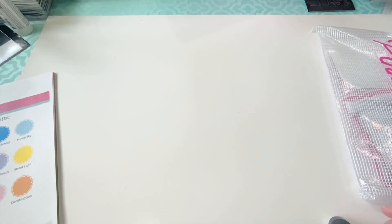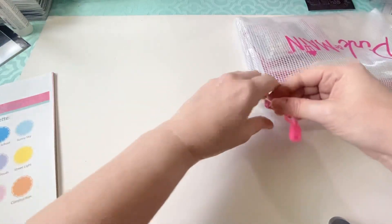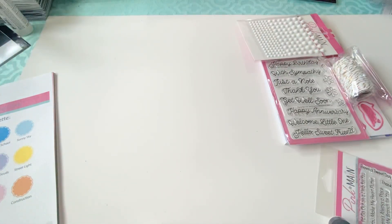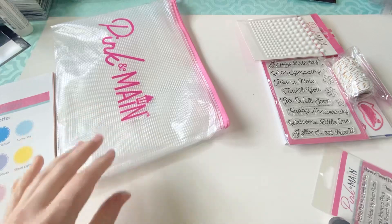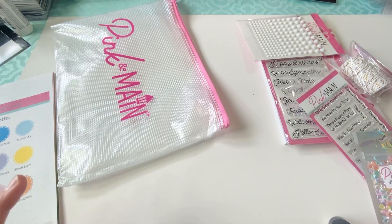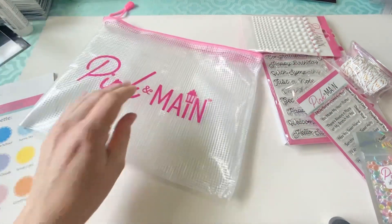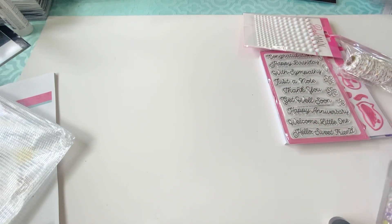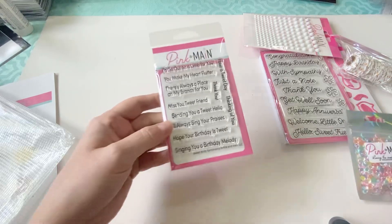One reason I thought about not getting this kit was because I just got some Queen and Company shakers that were bird themed. So I didn't really feel like I needed any more bird themed stuff, but I liked some of the stamp sets and stuff that came in here. You get your mesh envelope and here's one of the stamp sets.